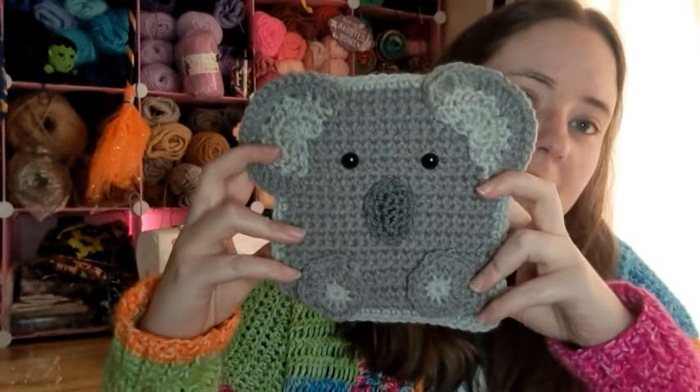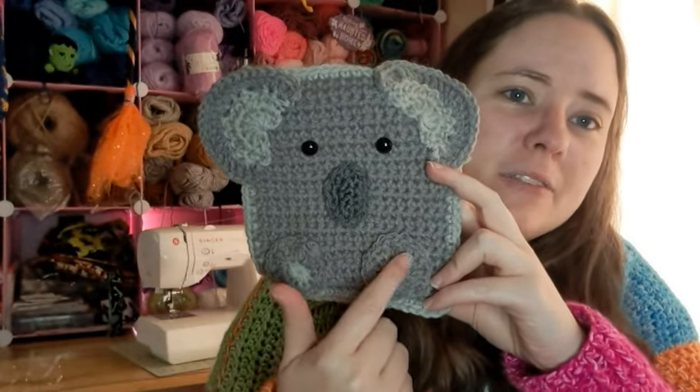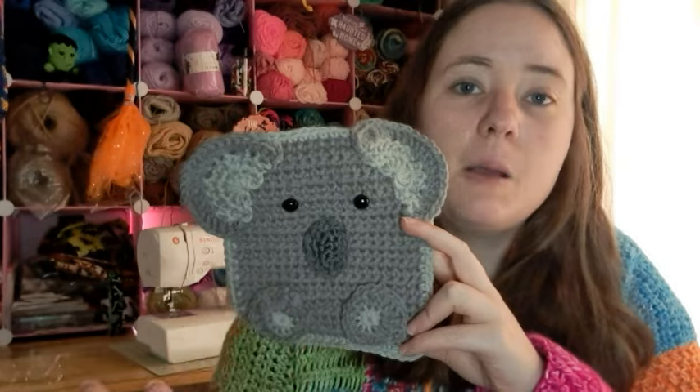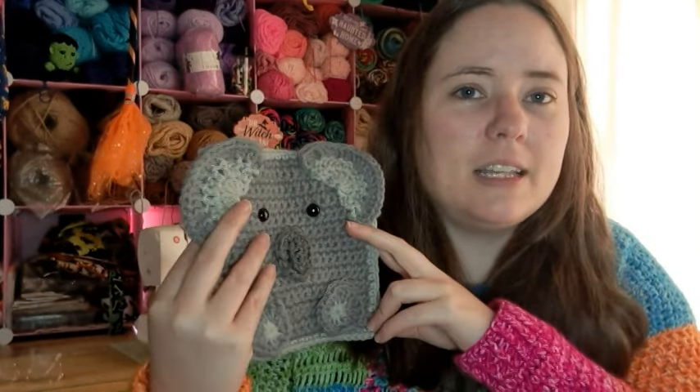The first thing I made was two squares for the Repeat Crafter Me animal squares blanket — August and September squares. She's making animal square blankets, but I'm not going to make a blanket; mine's going to be a pillow sham cover. August was a koala bear. I'm not 100% happy with my koala bear — I don't think it turned out as cute as hers. I messed up the ears and it's supposed to have toenails but I didn't have a contrasting enough gray.